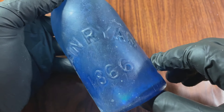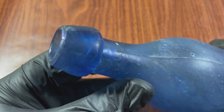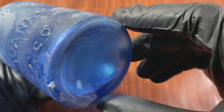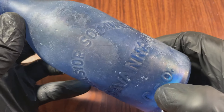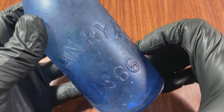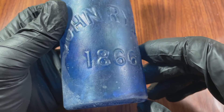Excelsior Soda Works, Savannah, Georgia's John Ryan. These are very, very popular, very collectible, and very valuable bottles. There are bubbles in it — beautiful bottle.